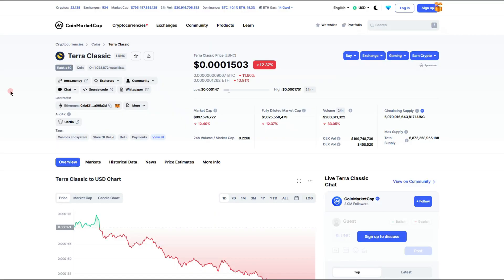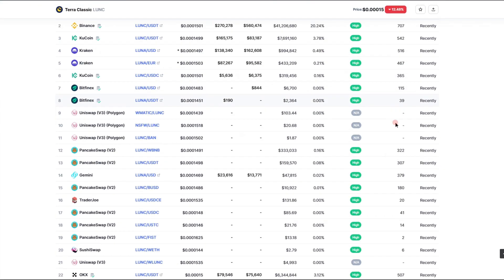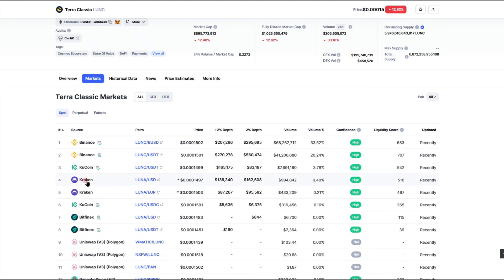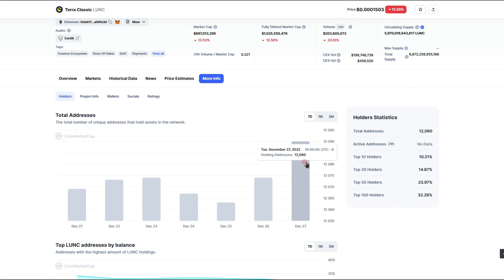Luna Classic is still in the top 100 — top 50 even, ranked number 40. Despite everything it's been through, it holds pretty strong. Looking at the three zeros one five zero range right now, 200 million traded over the last 24 hours, with 200 million coming out of centralized exchanges. Decentralized exchanges account for 458,000. Market cap is sitting just under a billion at the 895 million range. We've been pushing downwards lately, but consumer confidence remains high across major exchanges — Binance, KuCoin, and Kraken. Holders continue to climb, now at 12,090.